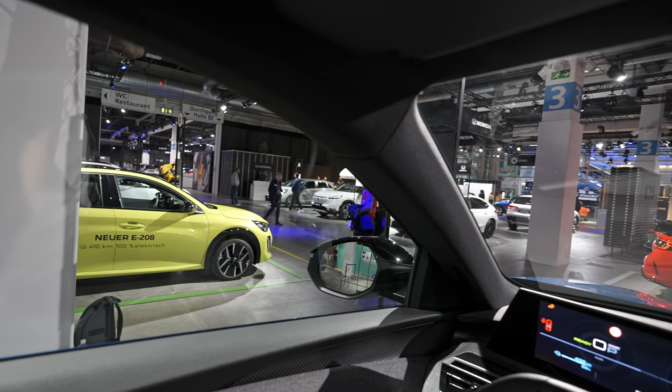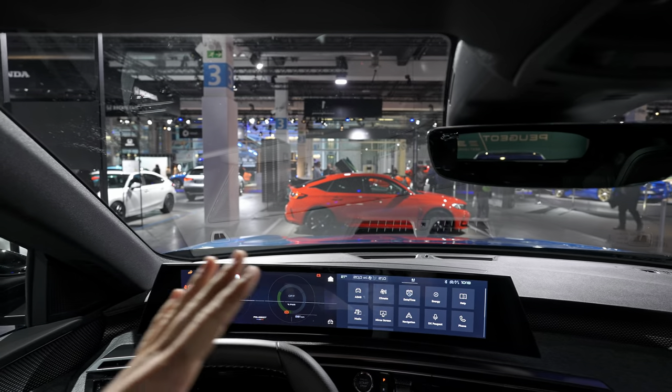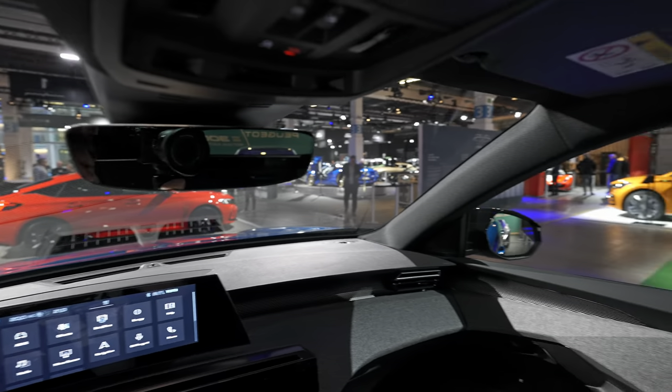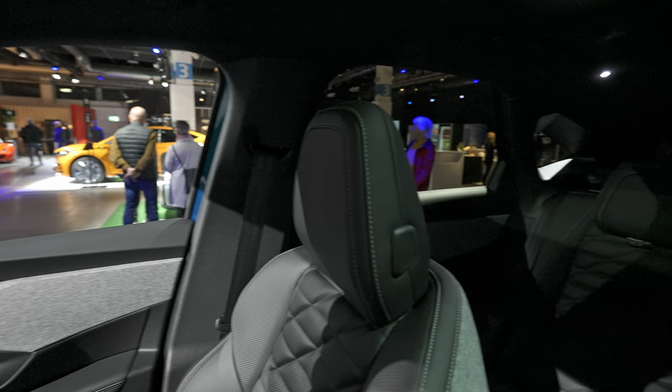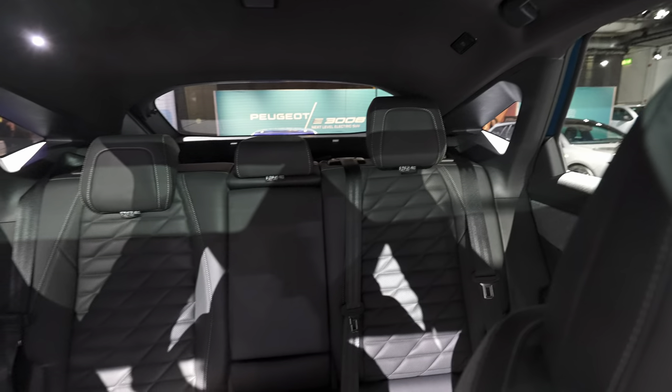Visibility around the windows is just perfect. The mirrors are quite big and give good overall visibility. There's a small blind spot in the corners in the back.